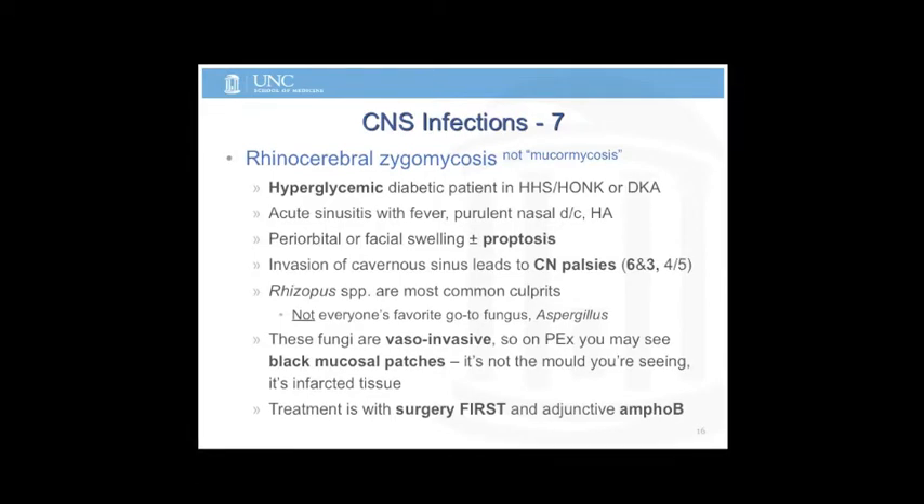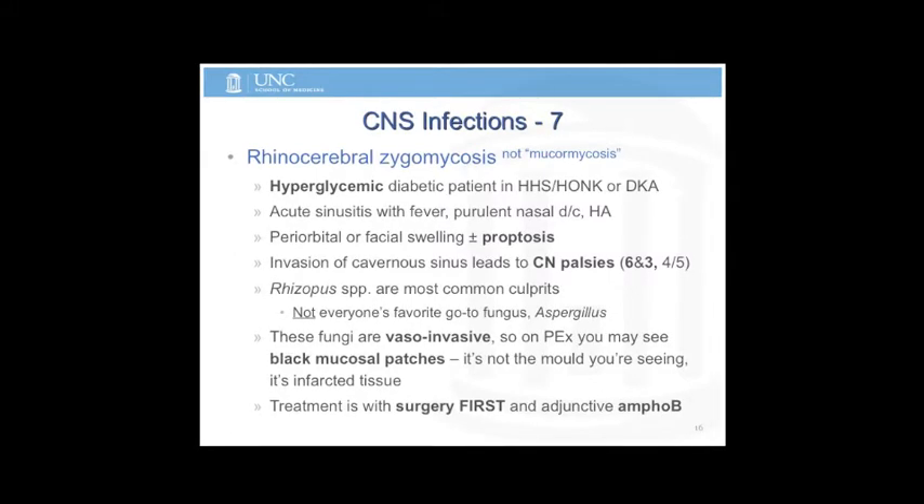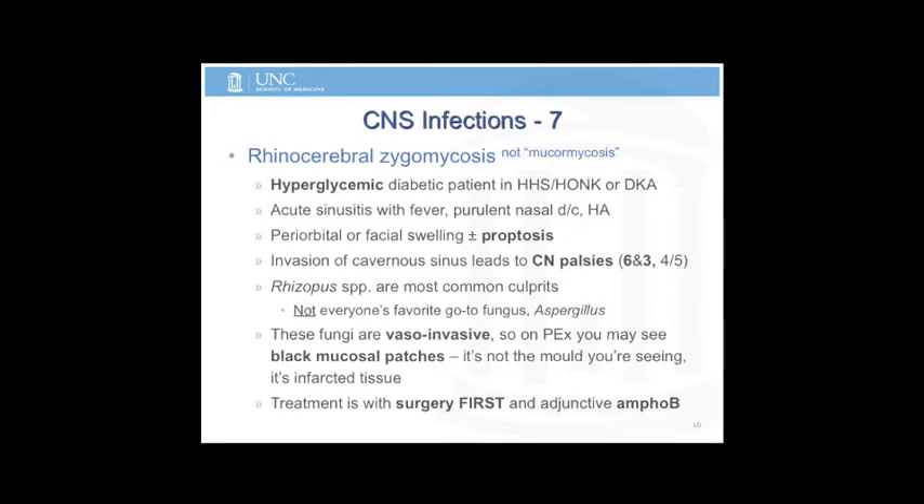The black patches or mucosal darkening you see — that's not the mold. That's vasoinvasion causing infarction. All of these agents are vasoinvasive and cause tissue destruction. The fungus itself is opportunistic — essentially saprophytic — going in and growing on dead material. Treatment: ID is adjunctive. You send them to the operating room, otherwise they'll die.